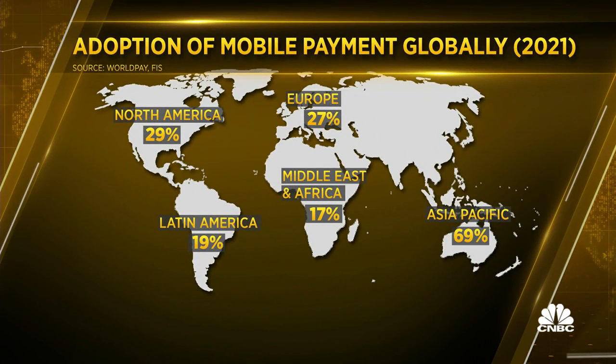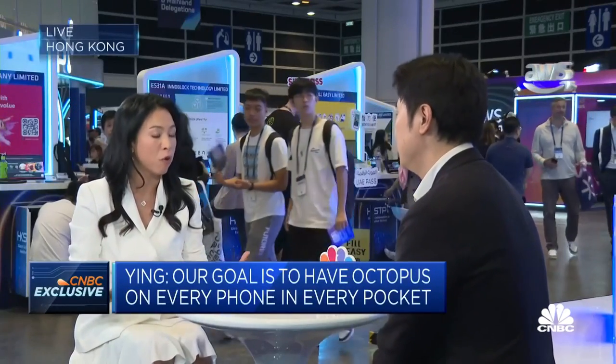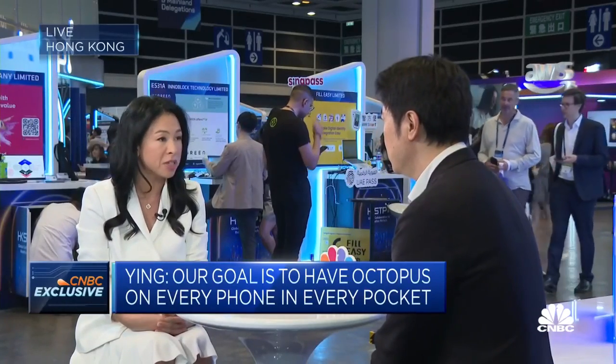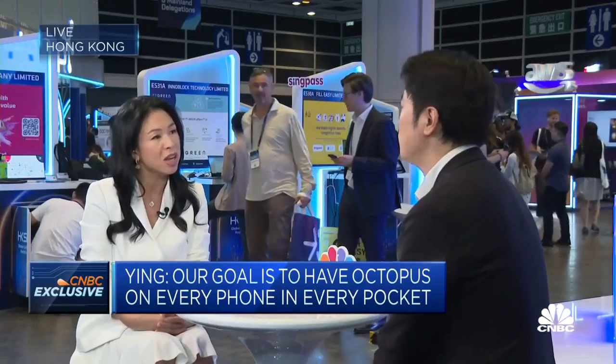Now, Octopus has been around for quite some time — you were really the pioneer in this space of e-payments, since about 1997, so that's 26 years. But since then, there have been many other platforms that have come about. There are 10 mobile payment products in the Hong Kong market, so there's fierce competition. How does Octopus differentiate itself, and what are your advantages?